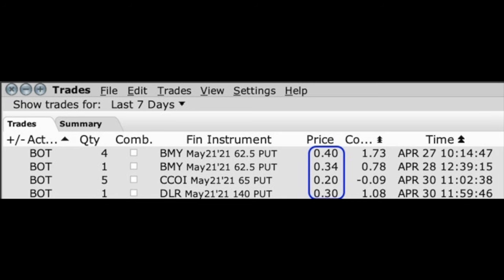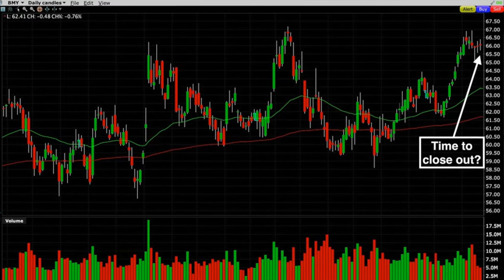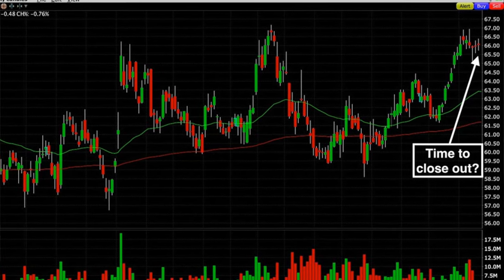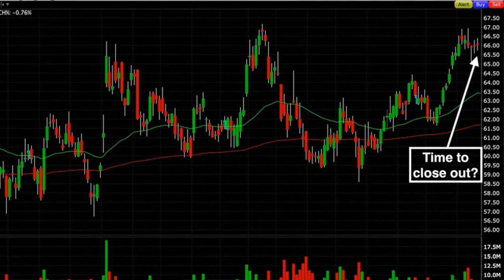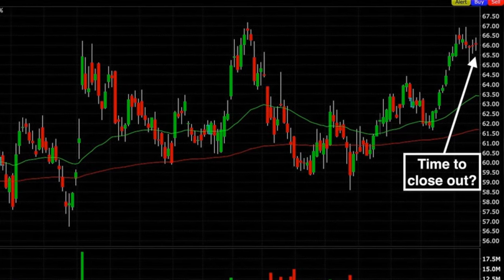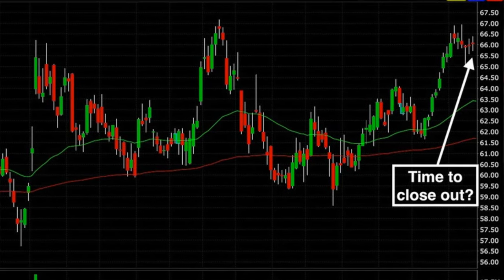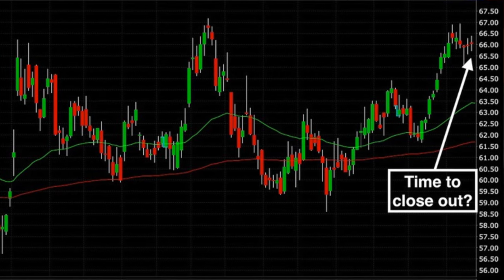Here's one of the positions that we closed out last week in Bristol-Myers Squibb, ticker symbol BMY. In addition to the option only being worth around $0.34 to $0.40 when we closed them out, notice what was going on in the daily chart. Bristol-Myers had advanced nicely from around $62 back on April 6th to where it was then trading around $66 per share. For the previous week or so it had basically gone sideways, with long legs on each of the candlesticks showing a lot of buying and selling but not much upward or downward price movement.